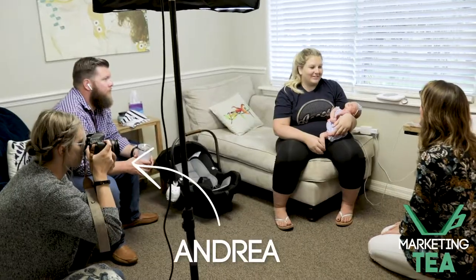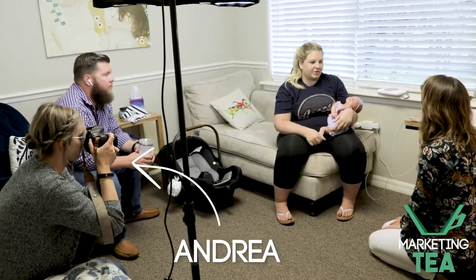Here at Marketing Tea, it's no secret that we love content — we talk about it all the time. Today we wanted to make a quick video about our Marketing Tea content sessions, where we travel all across the country collecting content with our amazing clients. Lately, we've incorporated these content sessions into our own lifestyle by traveling across the country full time, visiting clients and holding these sessions.